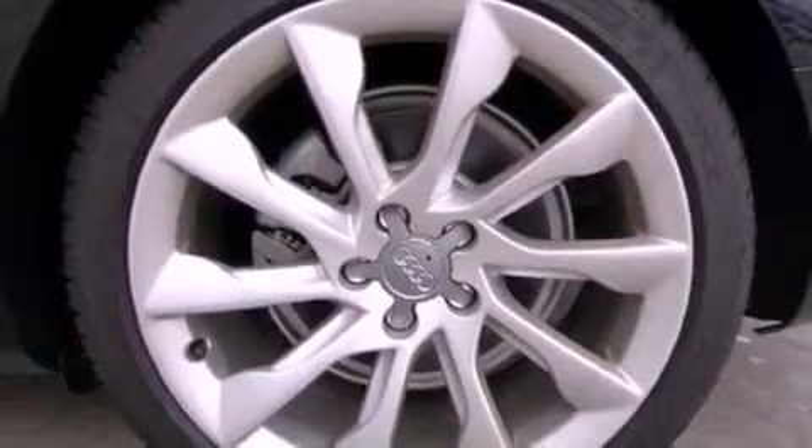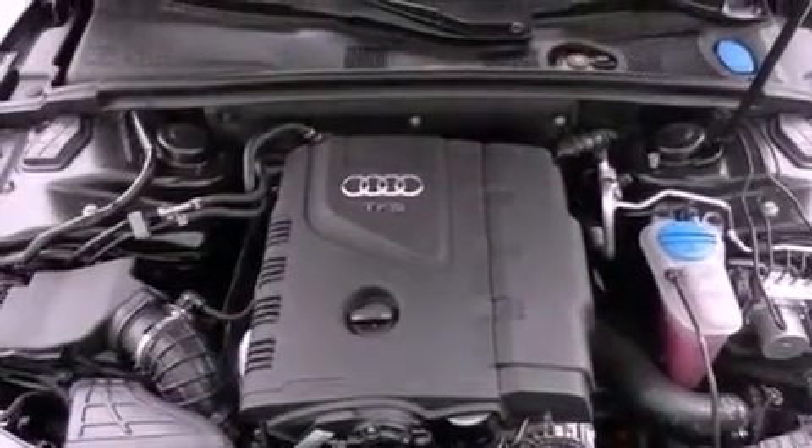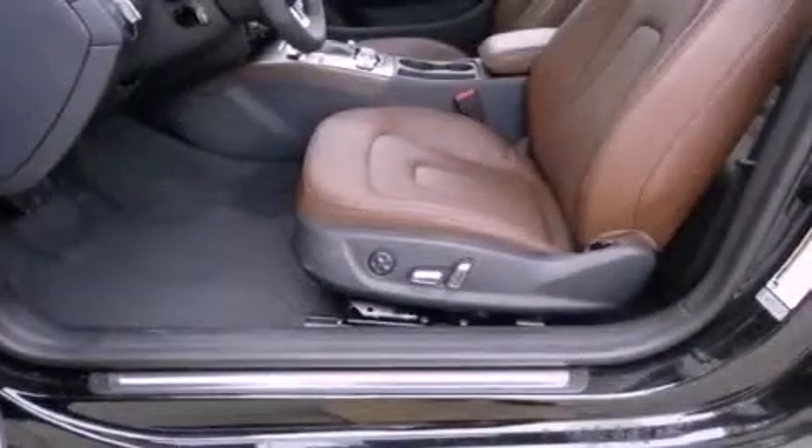The following features are also included: heated front seats, a built-in iPod integration cable, satellite radio, heated windshield washer fluid, and aluminum wheels.